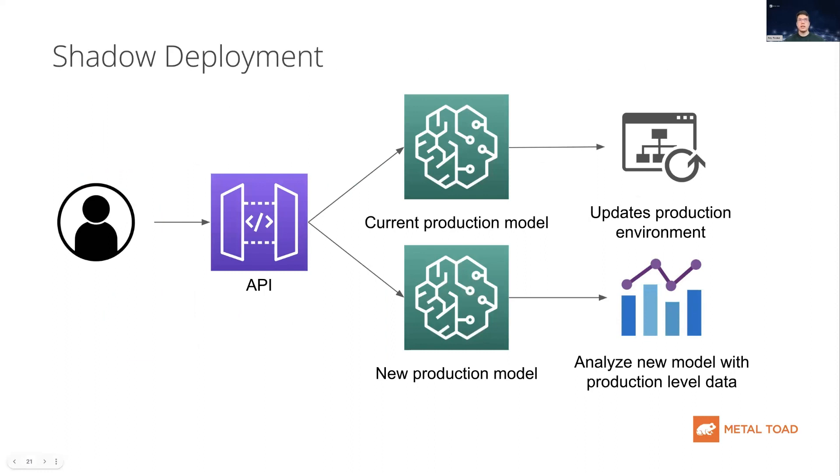The next deployment strategy is shadow deployment. In this scenario, you have a new machine learning model that you'd like to deploy to production, but you don't want an immediate cutover — you want to analyze the model's performance against production-level data. Shadow deployment involves deploying both models and routing production-level data through both. One model endpoint interacts with the production environment, while the other only provides analytics for data scientists to analyze. Once a model has shown good performance on production data, you do a cutover to have the new model interact with your production-level environment.